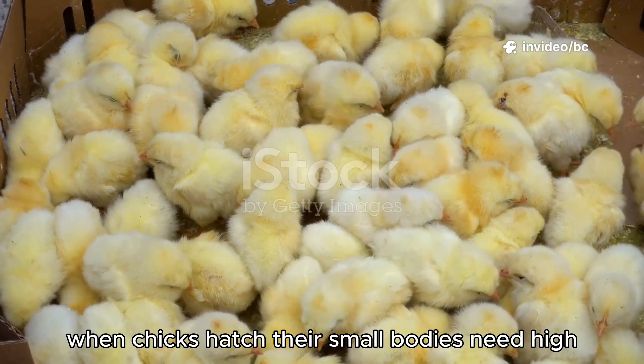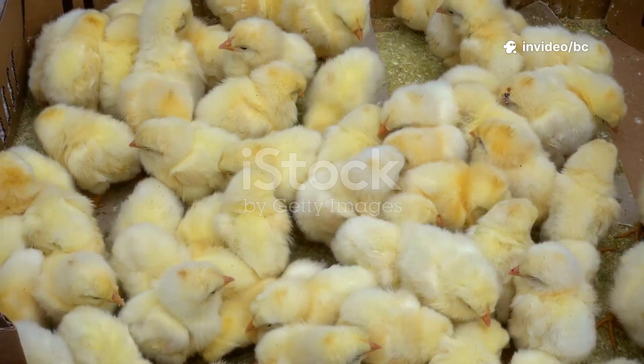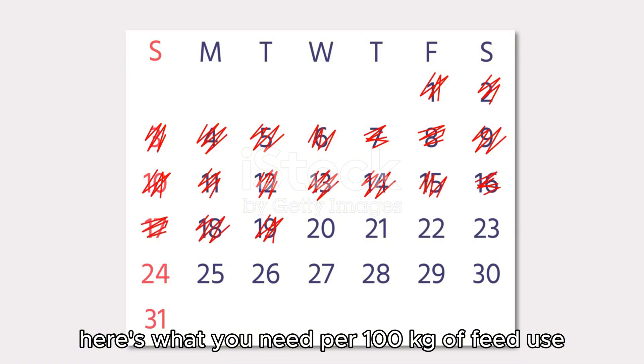When chicks hatch, their small bodies need high protein and energy to build muscles and bones. For the starter mash, which you'll give from day 1 to day 16, here's what you need per 100 kilograms of feed.